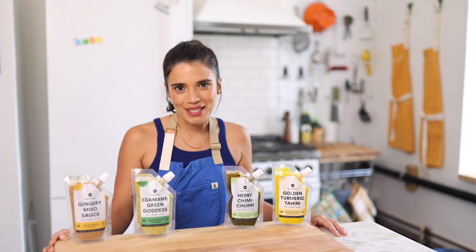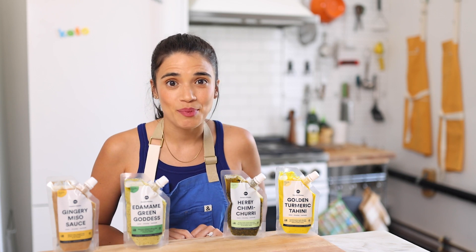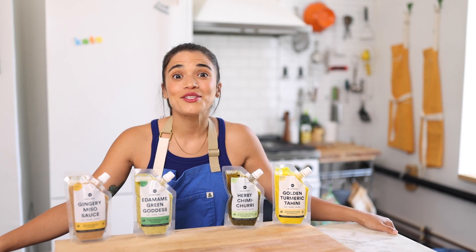Thank you so much for joining me today. Don't forget to like, subscribe, and ring the bell so you never miss out on any of our recipes. See you next time, and don't forget to cook happy.